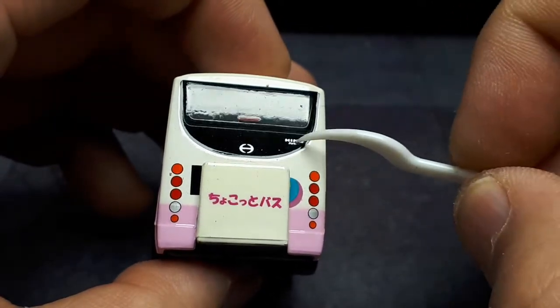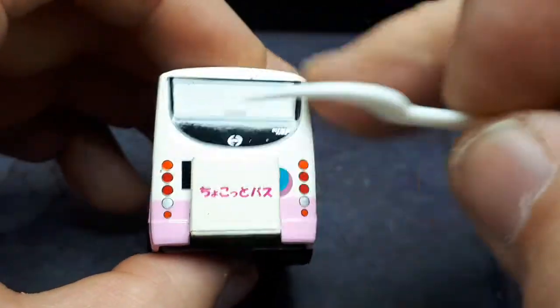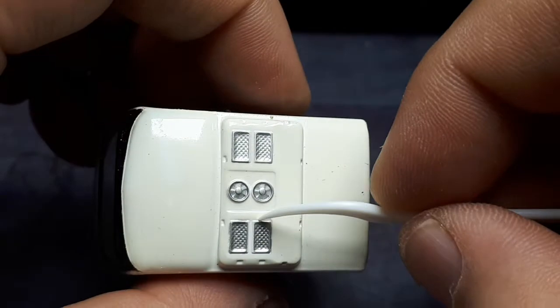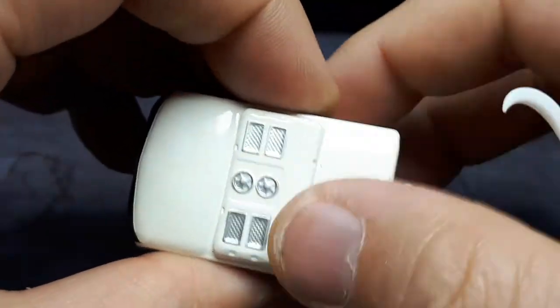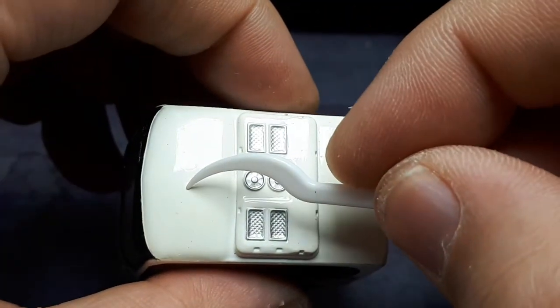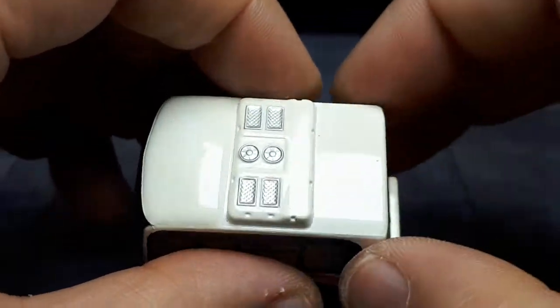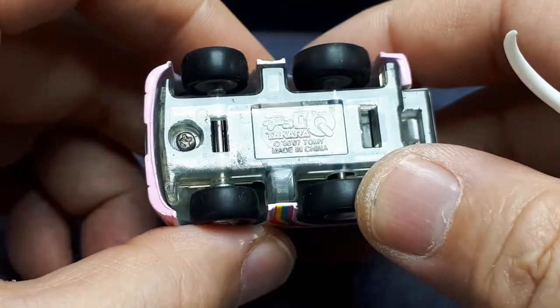There are printed-on lights on the back as well. We have a Hino badge, 'Hino Poncho,' and a third brake light. There are some air conditioning units up top. You can see it looks scratched up, so yeah, I think this has definitely been played with — it's an old model.